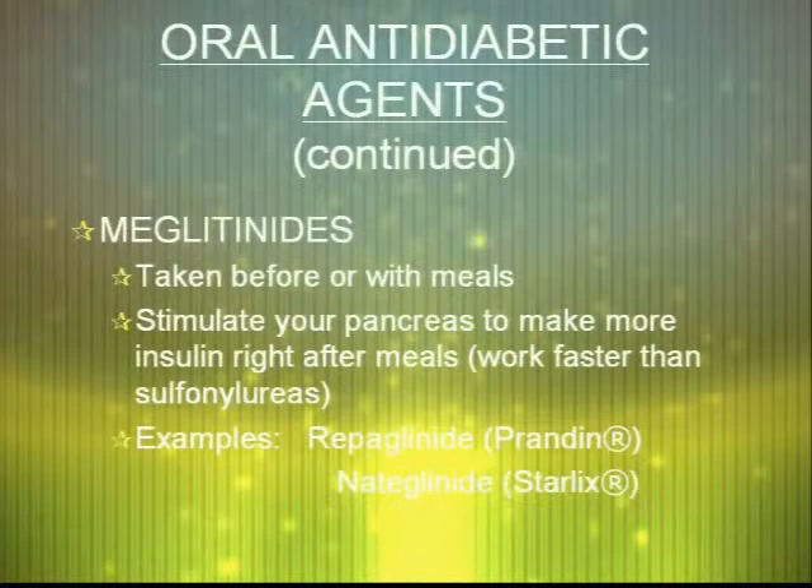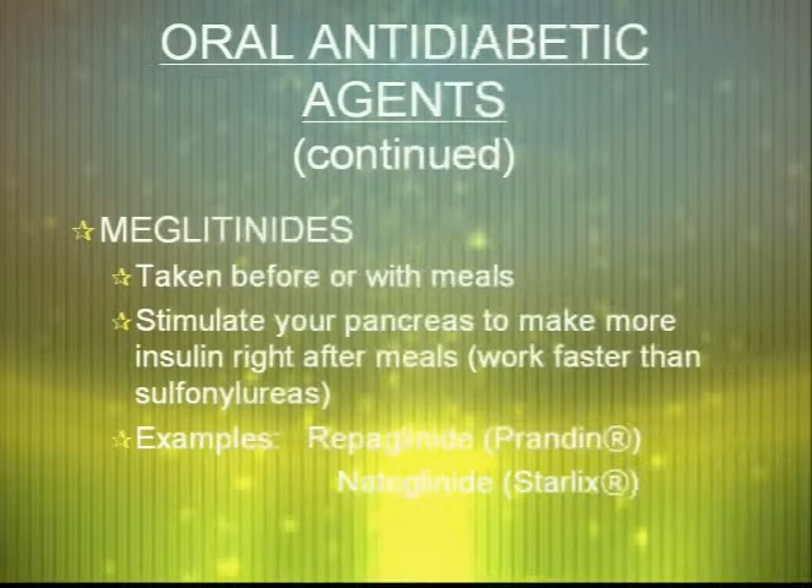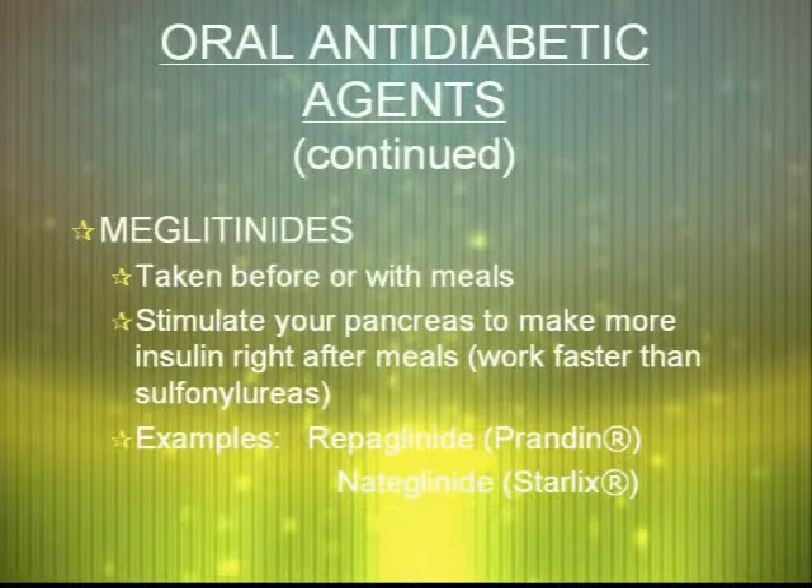The next class of medications, the glinides, include Starlix and Prandin. These work by stimulating the pancreas to make more insulin after meals. They typically work faster than sulfonylureas and are typically more commonly used.